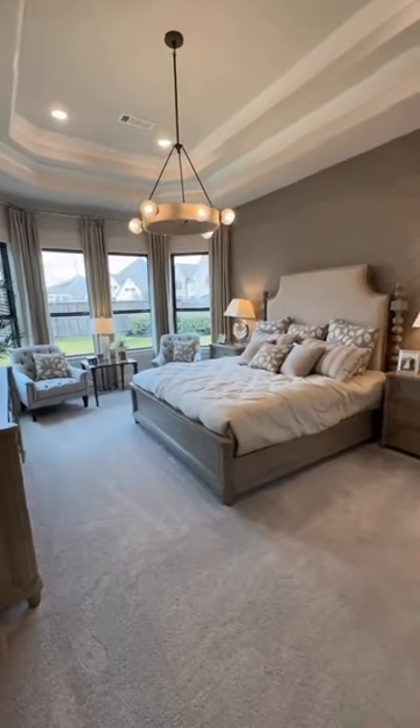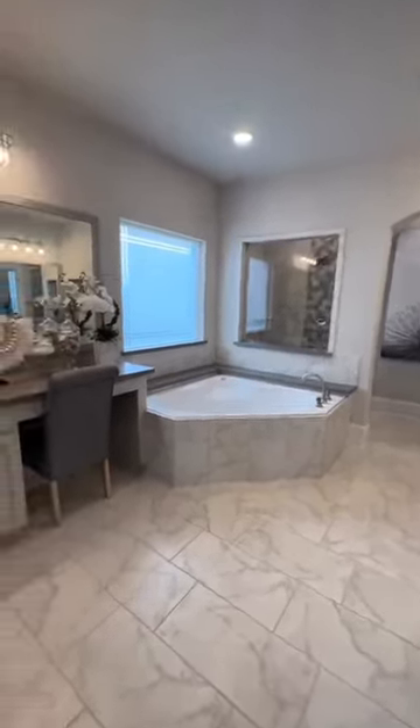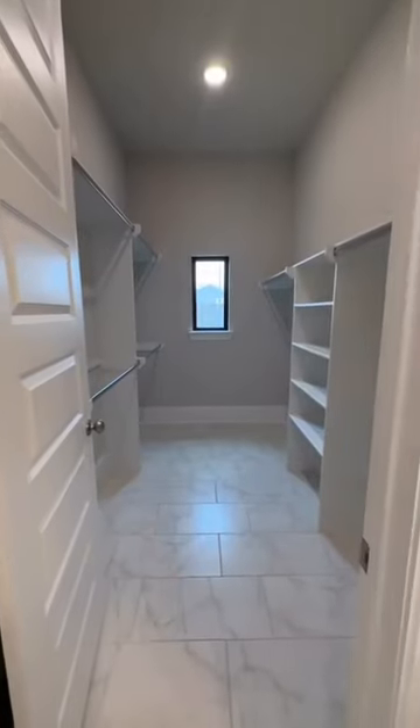Beautiful master bedroom with four bay windows. And look at this bathroom — nice walk-in closet.